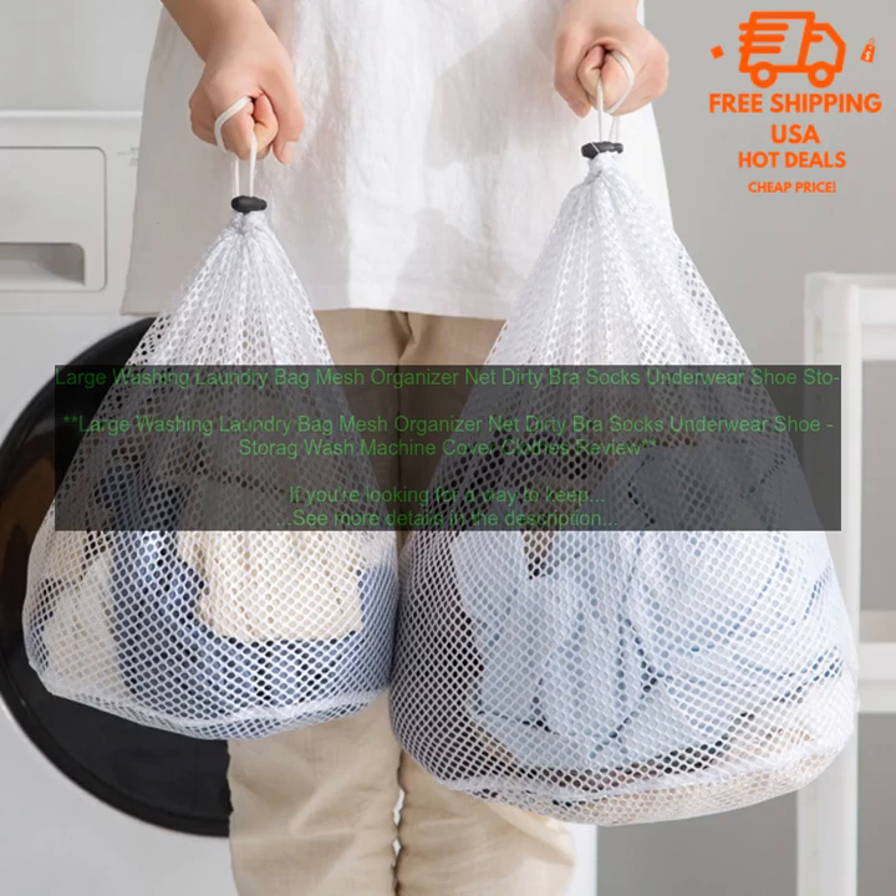Large Washing Laundry Bag Mesh Organizer Net Dirty Bra Socks Underwear Shoe Storage Wash Machine. If you're looking for a way to keep your laundry organized and your washing machine clean, a large washing laundry bag is a great option. These bags are typically made of mesh, which allows water to drain through while keeping your clothes contained. They also have a drawstring closure, so you can easily pack them up and carry them to the laundry room.